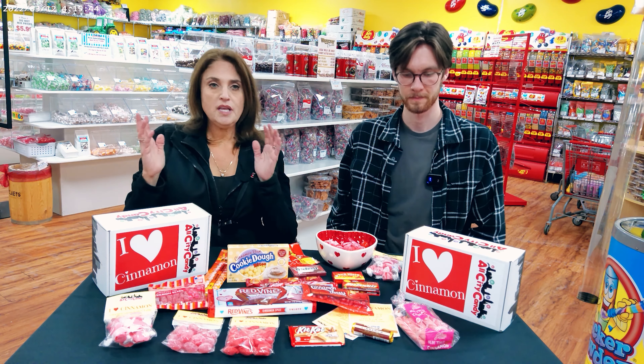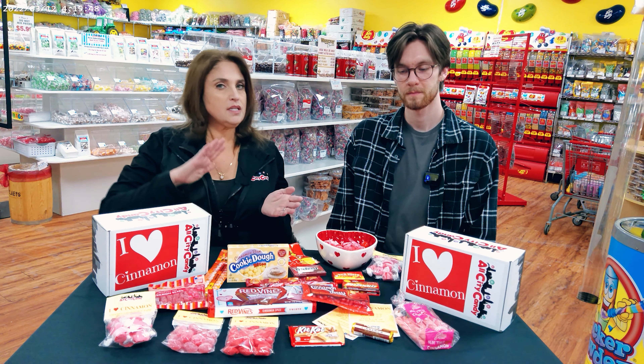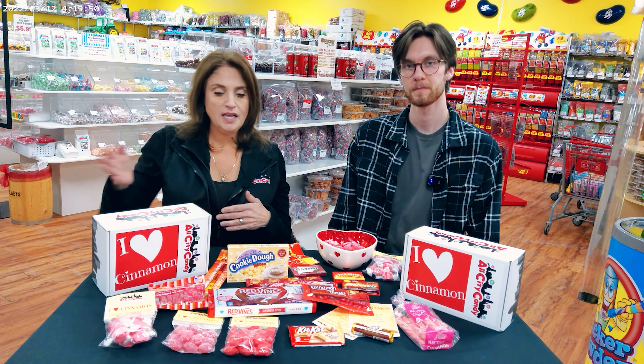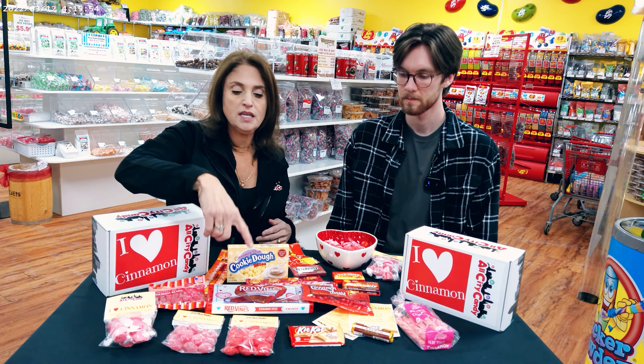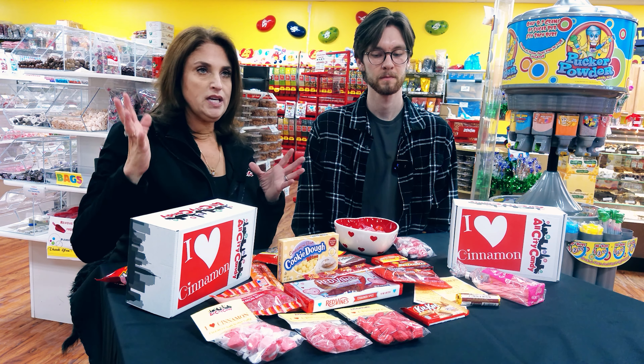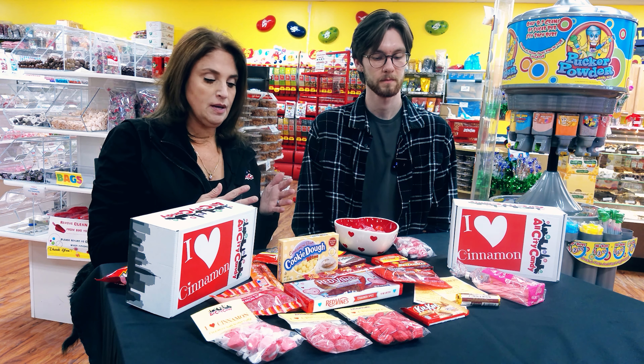There are some items that won't be in here all the time. So if you bought this box this month, it doesn't mean next month it's going to be the same box, because there will be seasonal cinnamon items — like this red vine cinnamon spice. It is seasonal, so once that's gone, we'll replace it with something else.